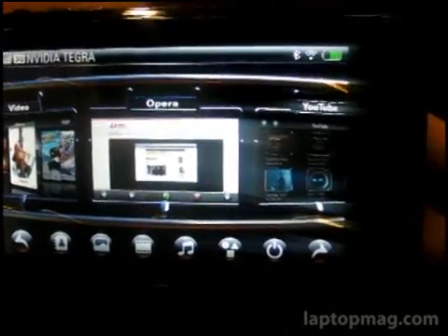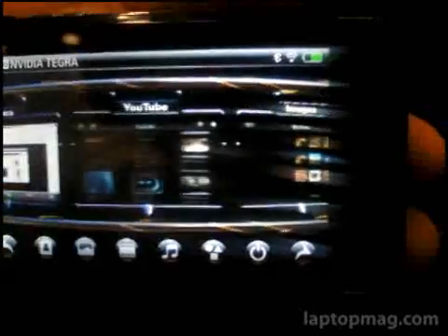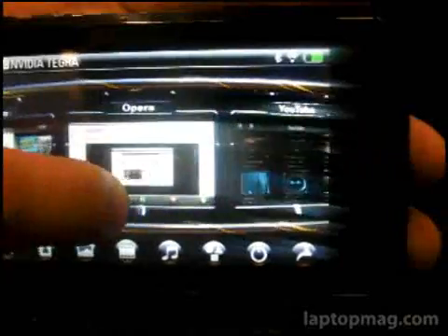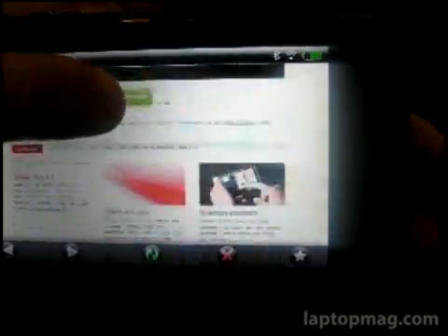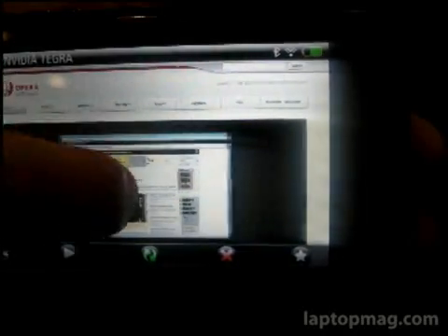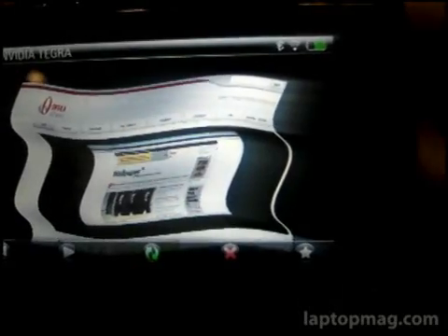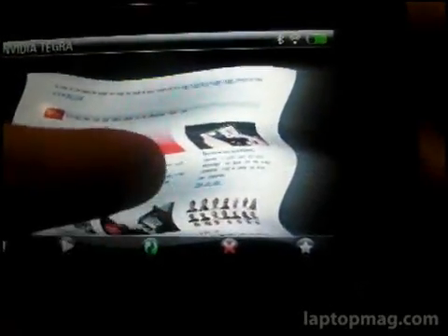We thought this was a really awesome prototype device, and we wanted to show you what it looks like. We'll start by checking out the interface. As you can see, it's all 3D rendered. Now we'll go into the browser. You can see it's pretty similar to what you'd find on a mobile phone, and the cool thing is you can actually 3D render even the browser — it kind of looks like a flag. This just shows you the power of the Tegra chip inside.